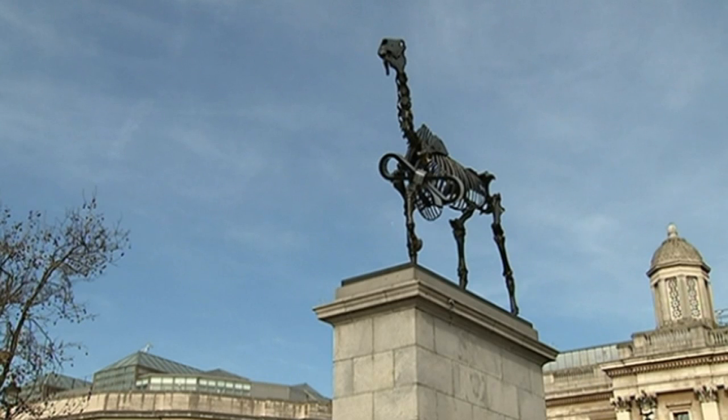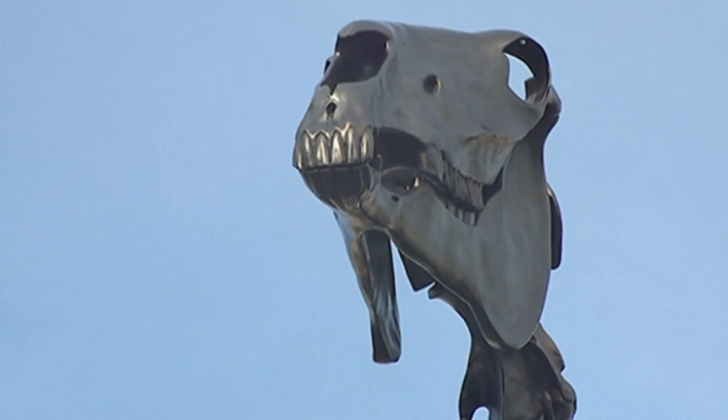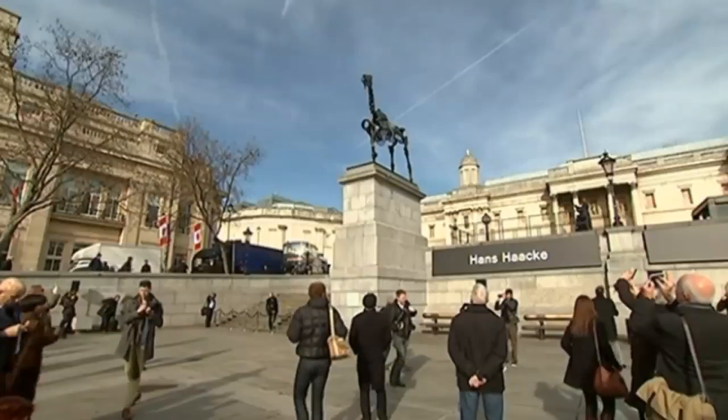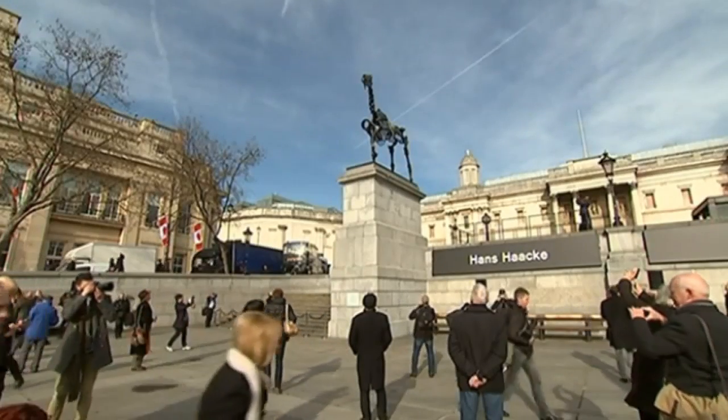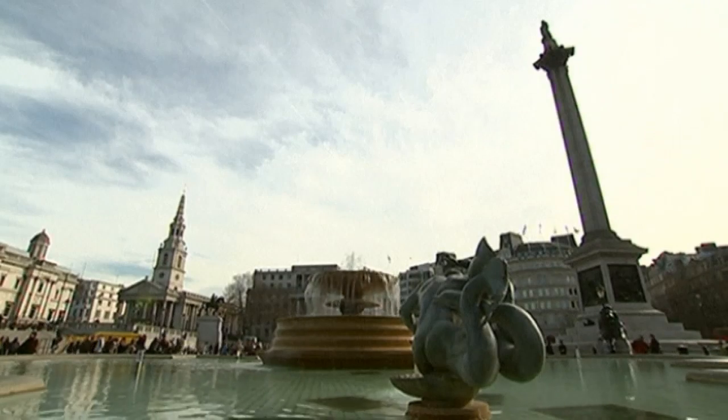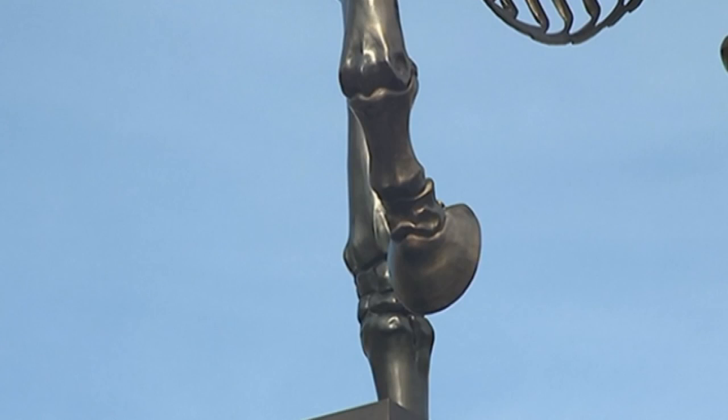The horse is a reference both to an etching by George Stubbs, whose famous Whistlejacket painting hangs in Trafalgar Square's National Gallery. It also pays tribute to an equestrian statue of William the Fourth, which was originally destined for the plinth in the 19th century, but was never installed due to lack of funds.